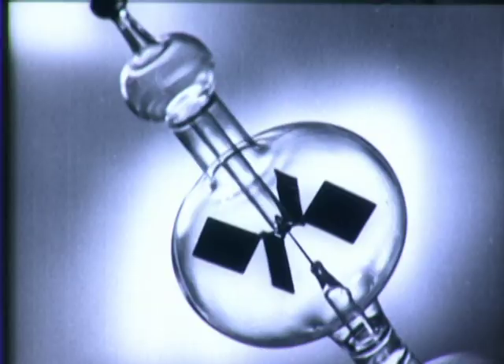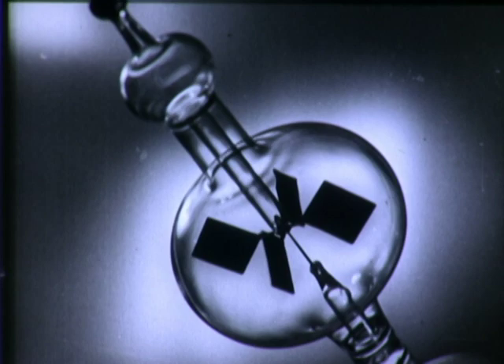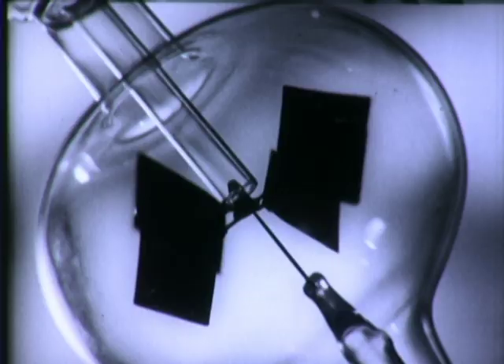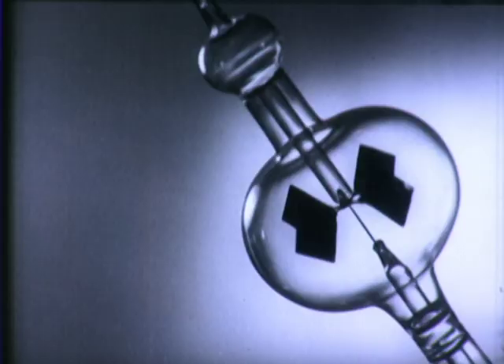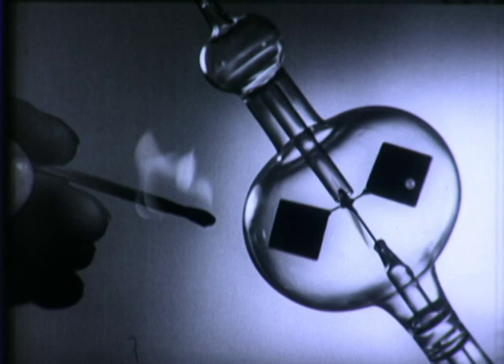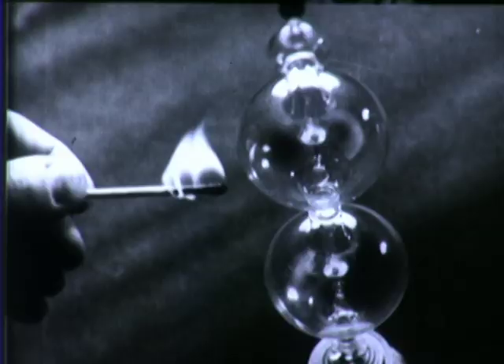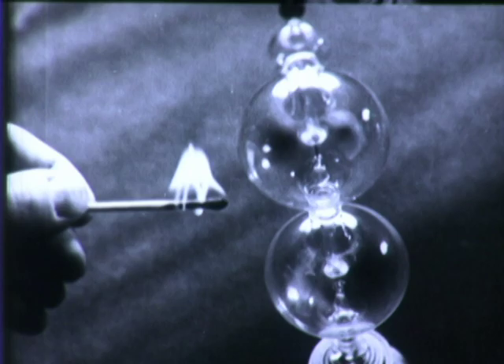You've seen this in many a jewelry store window. It's a radiometer — a set of light aluminum veins inside a partially exhausted glass bulb. Each little vein is polished on one side and covered with lamp black on the other. When a lighted match is held close to the bulb, the veins revolve. This is because a shiny surface reflects light and a black surface absorbs it. The air next to the black surface is heated by the light from the match, exerting a pressure against the vein and causing it to revolve.